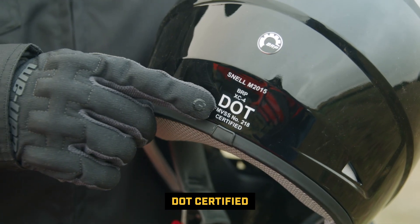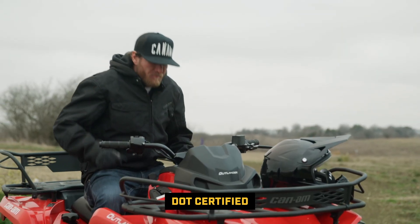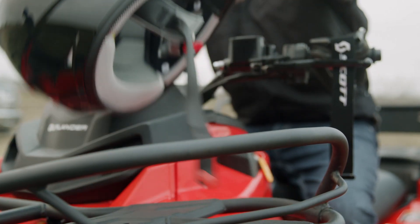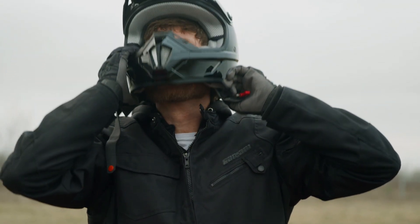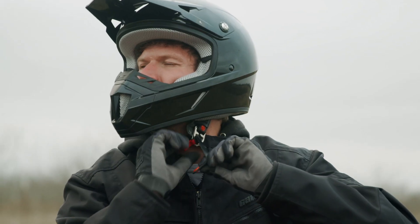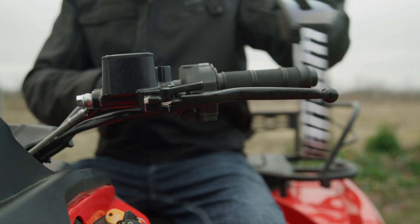Besides protection in the event of an accident, a good DOT certified helmet will protect you from all of the branches, flying dirt, and rocks you'll encounter on a regular day on the trails. Off-road and motocross helmets offering full face protection and molding that protects your chin and jaw are the single most effective means of preventing head injuries. They also shield you from noise, water, and flying bugs that feel a lot bigger when you hit them at speed.